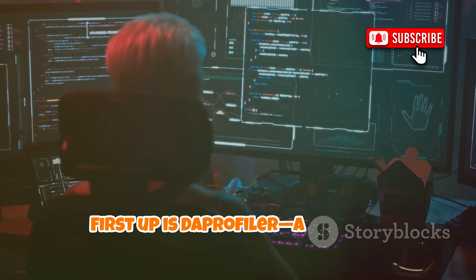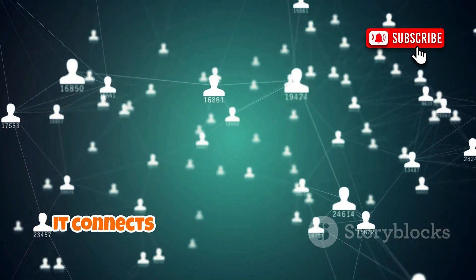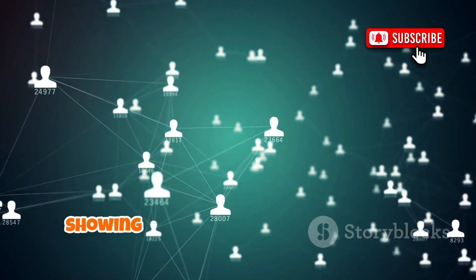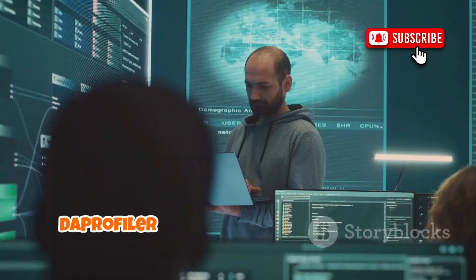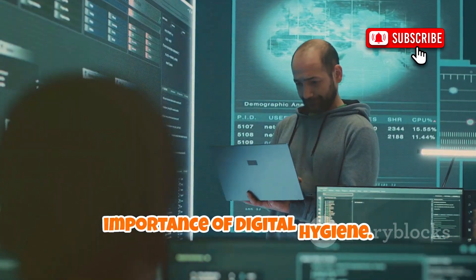First up is Day Profiler, a tool that uncovers personal data exposed online. It connects the dots between usernames, emails, and social media, showing just how much of your digital identity is public. Day Profiler demonstrates the reality of our interconnected online lives and the importance of digital hygiene.